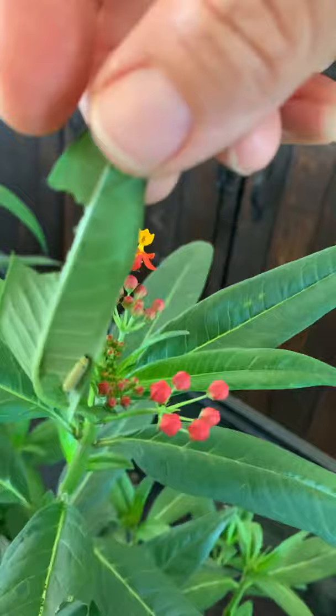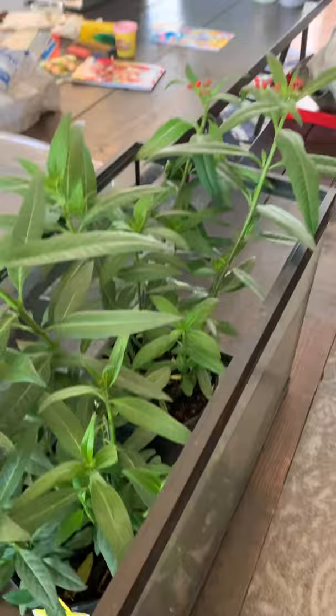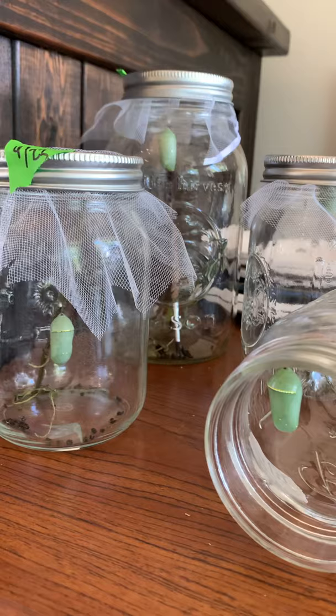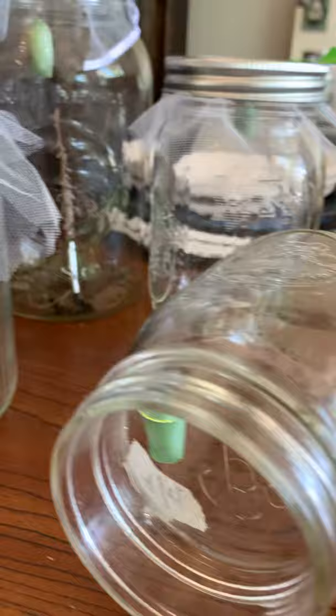Once they get big enough I put them on these plants inside. Almost two weeks ago I had three bins all filled with milkweed — I had like 40 or 50 caterpillars. I started putting them in mason jars so they wouldn't go all over my house. I put them in the jars with tulle, which is a breathable mesh, and they just hang out in there until they're ready for the chrysalis — usually within a day or two.